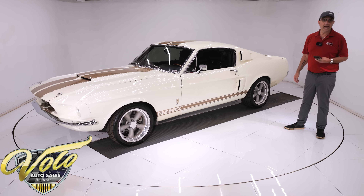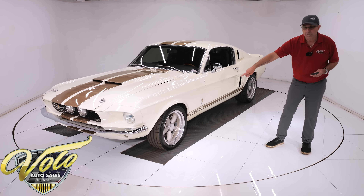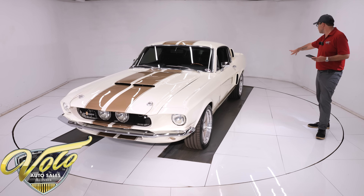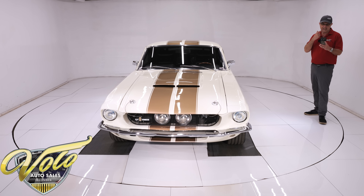For stopping, it has Baer racing brakes — 13-inch big discs in the front, drilled and slotted with big Baer calipers, and 11-inch in back, also drilled and slotted. It also has a custom e-brake system.